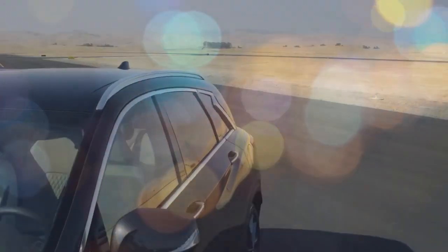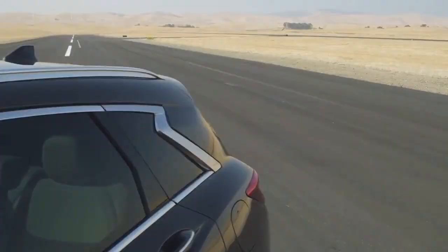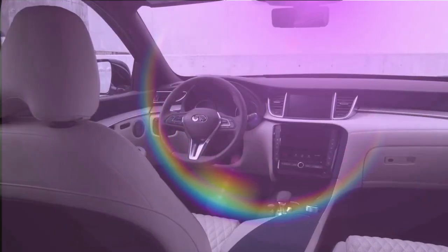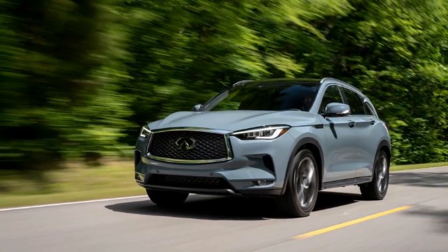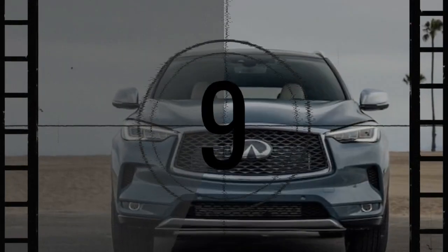When it comes down to it, the 2024 Infiniti QX50 is an adequate luxury compact SUV. It has a stylish appearance, reasonable versatility, and performs well on the road. However, a recent retest revealed that the QX50 remains near the bottom of Motor Trend's luxury compact SUV rankings.